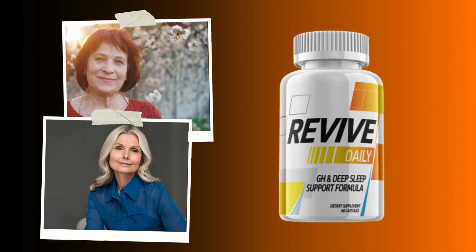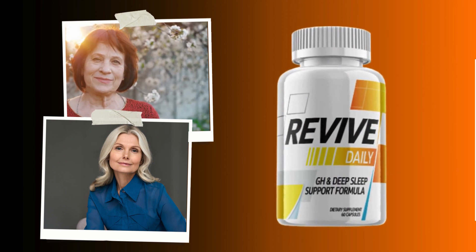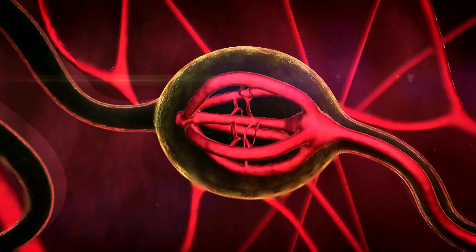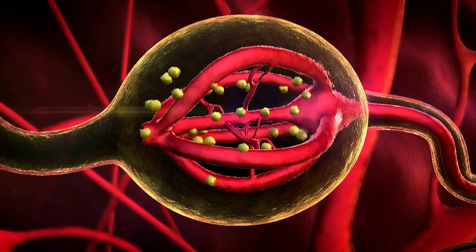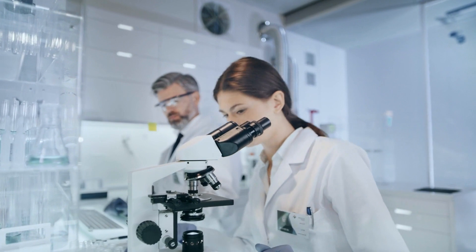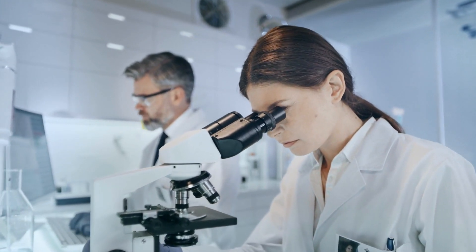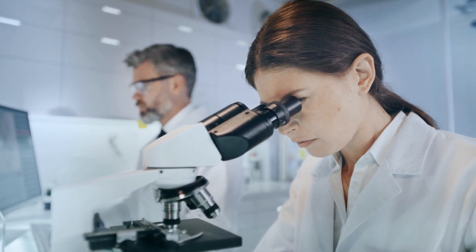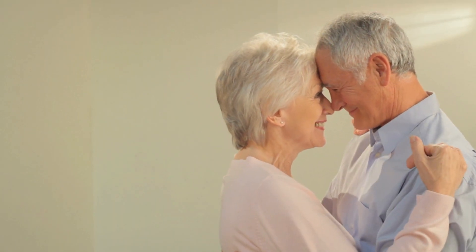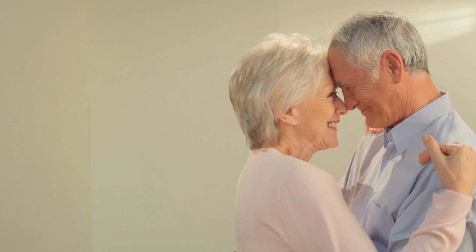All you're going to do with Revive Daily is take one single capsule every single day before bed, just with a big glass of water and you're good to go. I would suggest checking the official website for the best offers. You should take it for at least three to six months, so I would suggest either the two-bottle or the six-bottle option on the official website — those are the best offers for you.